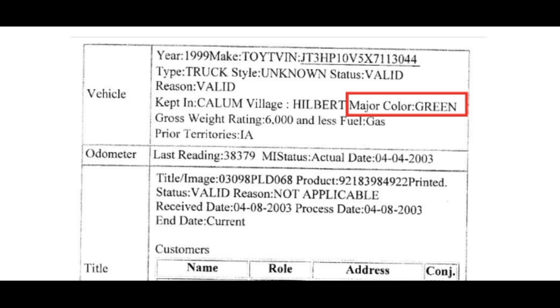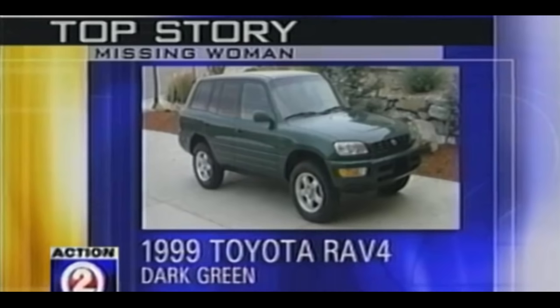A big shout-out to TikTok Manitowoc and the Reddit community for their stellar work drawing together all accounts of the vehicle's color and pinpointing where it began to be referred to as blue. Teresa's friends all said it was green. This is what was being shown on the news — a dark green RAV4 — and that's what Pam Sternal's picture showed as well.